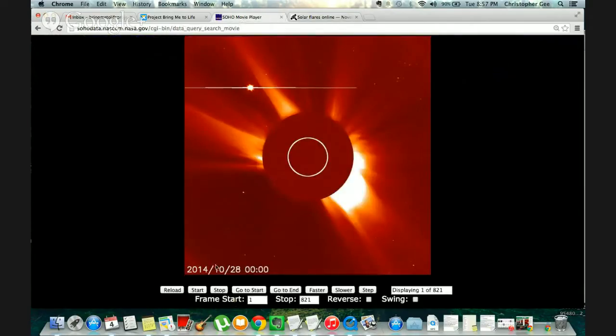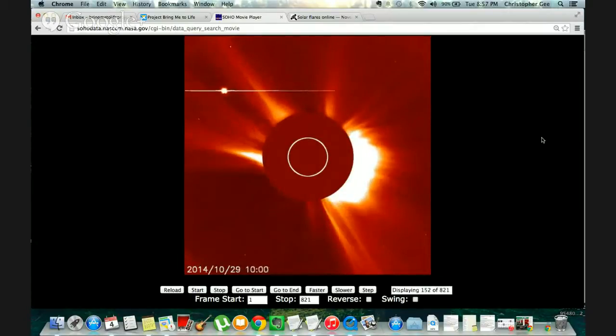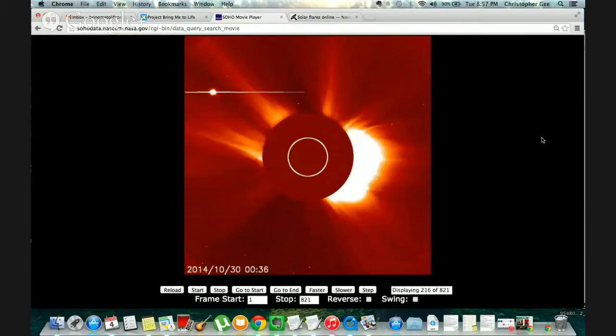I'm just going to play this little video and show you all the activity on the sun. It's actually been a lot of activity. There's a lot more coming — it reminds me of what happened in 2012. There was a lot of solar activity in that year.